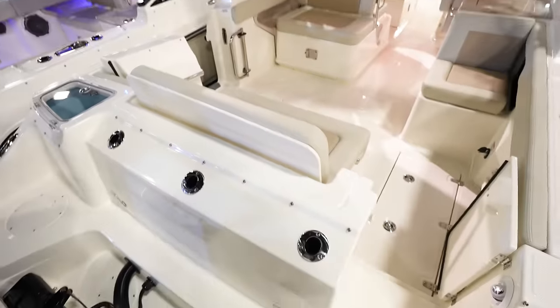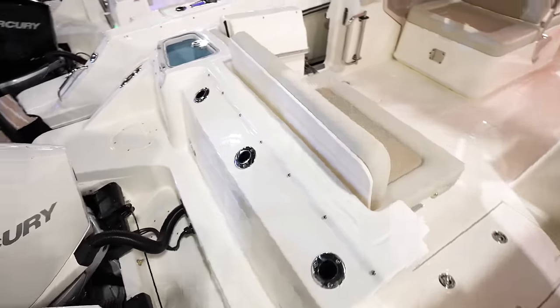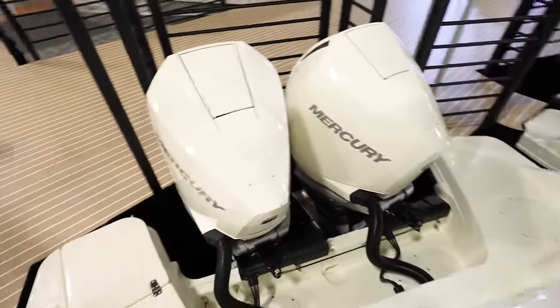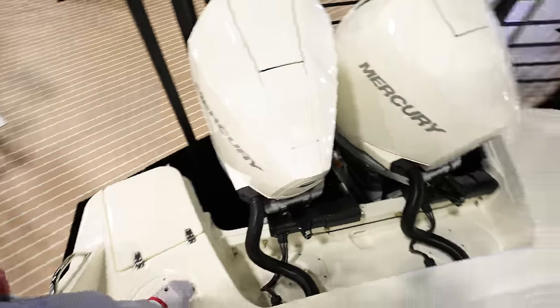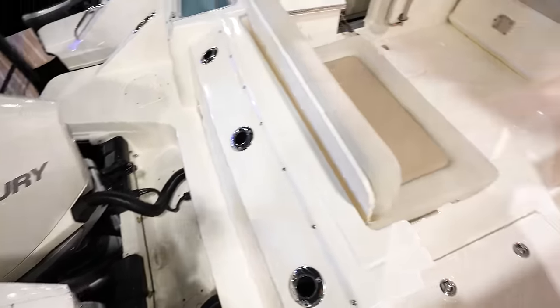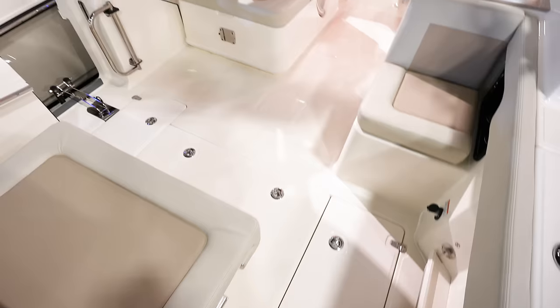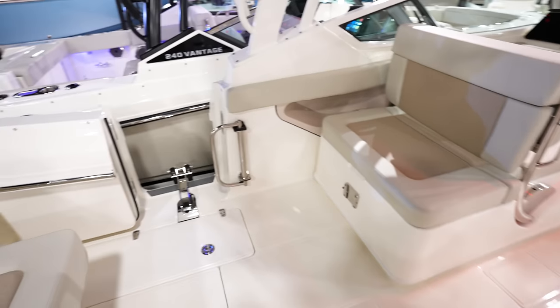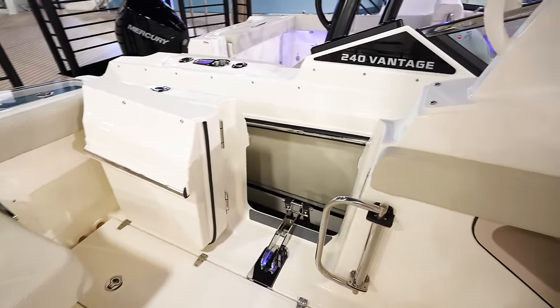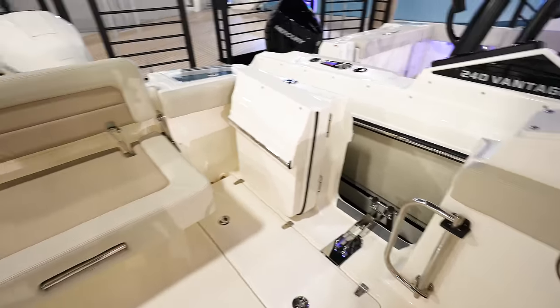Then a bench seat that goes across the back of the boat. You've got a lot of room back here on the sides of the engines, so if you're fishing there is a lot of room to walk around. I like how you've got non-skid and a step right here to go across the back, which makes it real safe. We've got a door getting into the cockpit area, then a side door for pulling the fish and getting in and out of the boat.